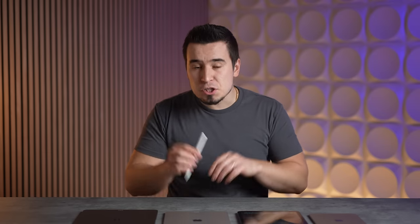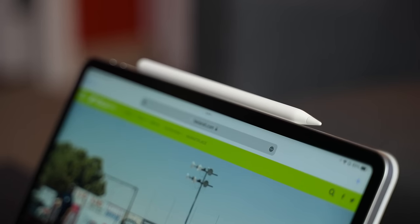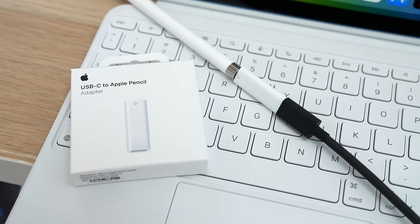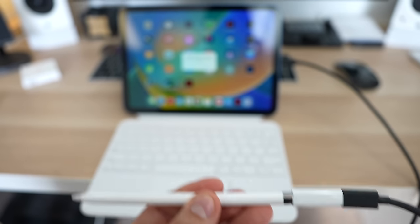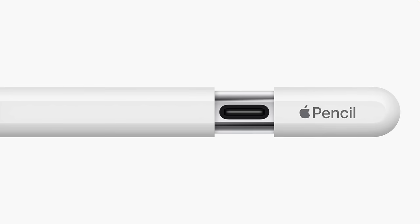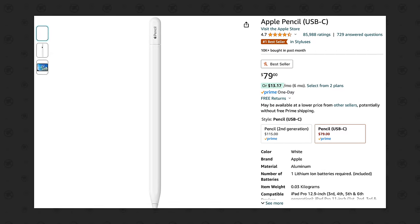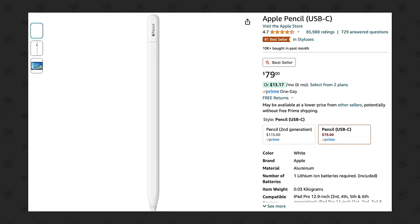The iPad 10 also has the disadvantage of not supporting the Apple Pencil 2 with its built-in magnetic wireless charging. At launch, users had to get an adapter to connect the original Apple Pencil, which was a mess. But Apple just released the new Apple Pencil USB-C, which uses the same USB-C cable that comes in the box for pairing and charging. It supports magnetic attachment — just without wireless charging — and it's only $79 compared to $129, so saving $50 is worth it since you don't need to charge the Pencil that often anyway.